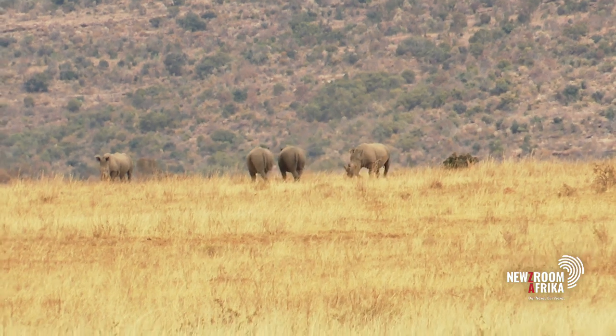20 rhinos in Limpopo are now radioactive. This is part of a groundbreaking new initiative using nuclear technology to protect the critically endangered animals from poachers. Scientists from Wits University who spearheaded the project say they found a method to keep rhinos safe. Newsroom Africa's Karinda Jagmohan tells us more.